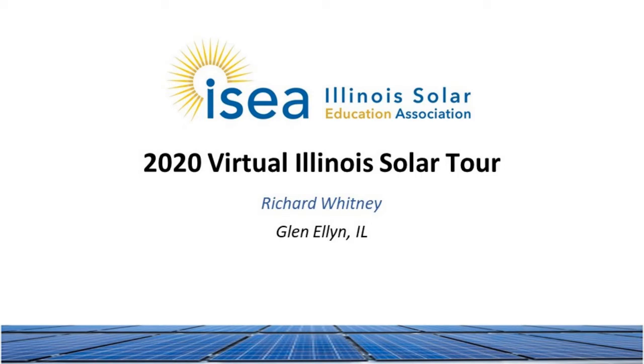My name is Rich Whitney. I live in Glen Ellyn, Illinois, and I am a solar ambassador for the ISEA.